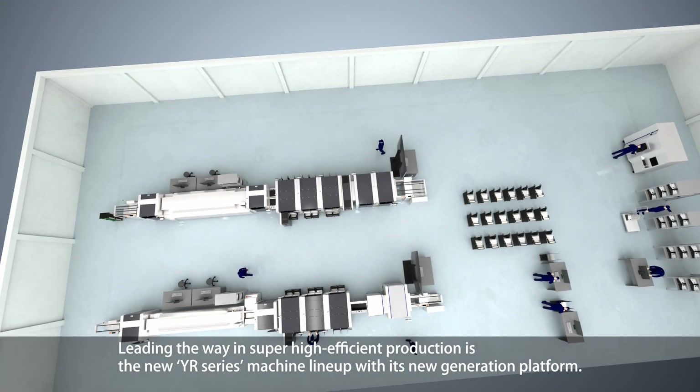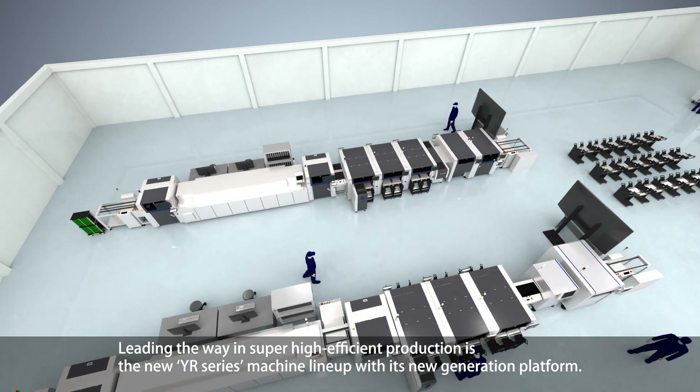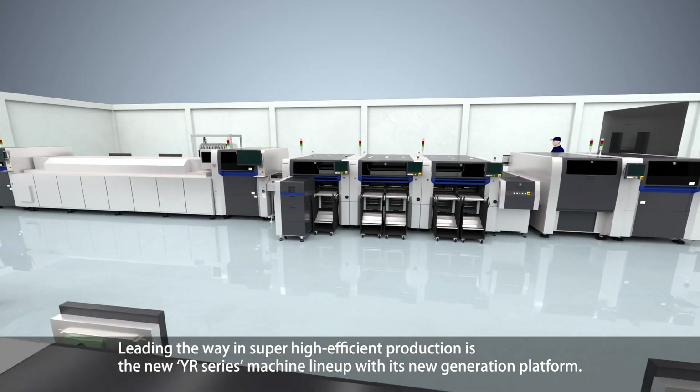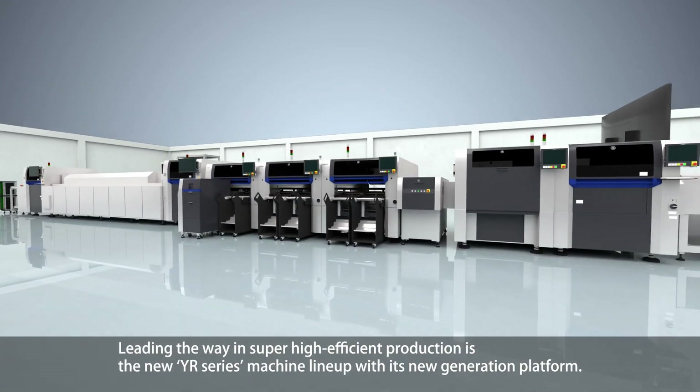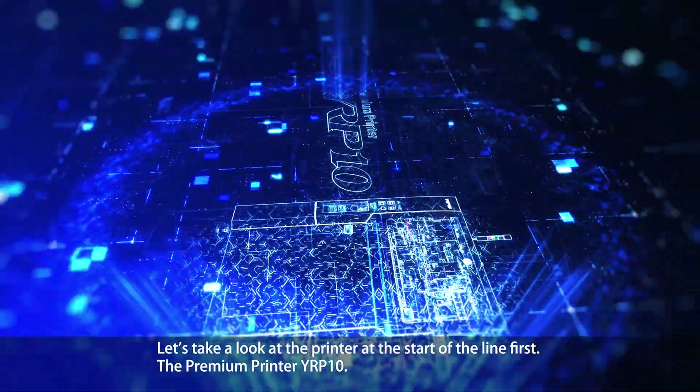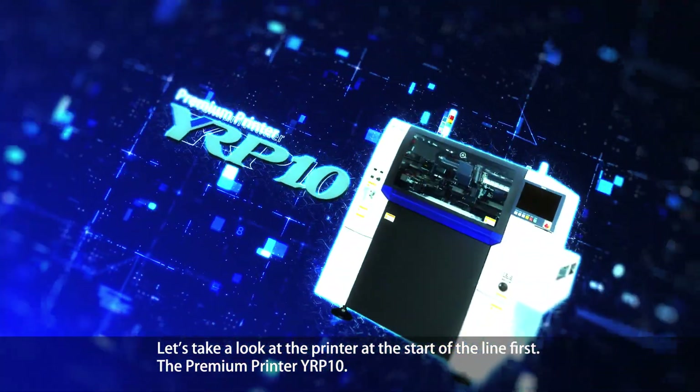Leading the way in super high-efficient production is the new YR series machine lineup with its new generation platform. Let's take a look at the printer at the start of the line first.